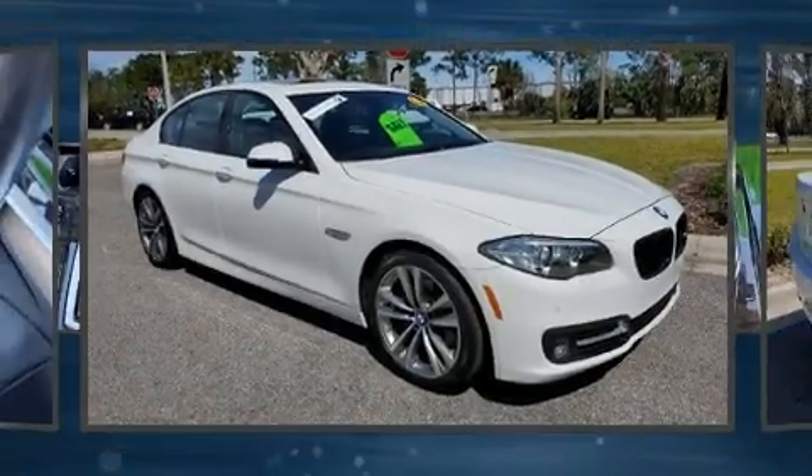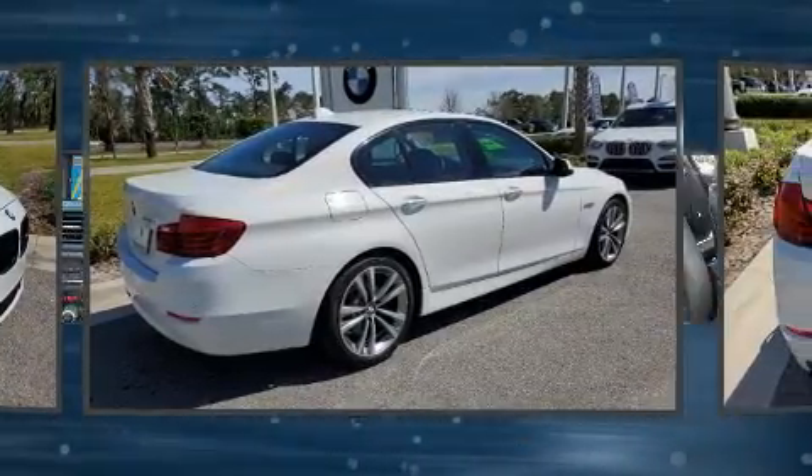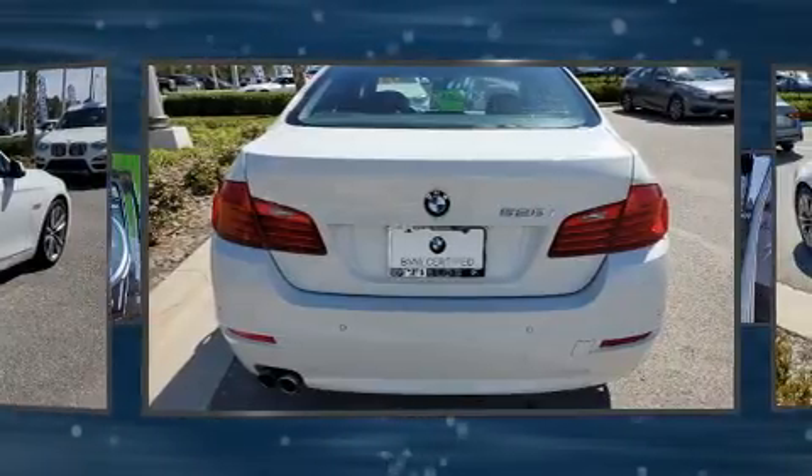Climb inside the 2016 BMW 528i. With fewer than 35,000 miles on the odometer, this four-door sedan prioritizes comfort, safety, and convenience.